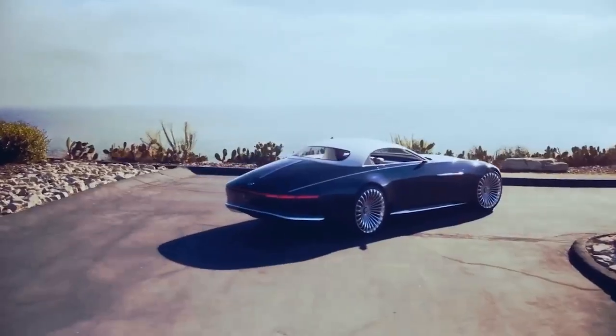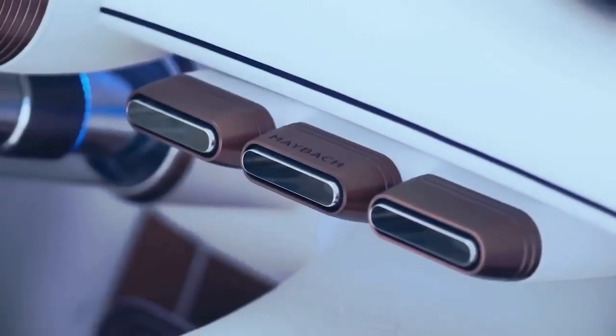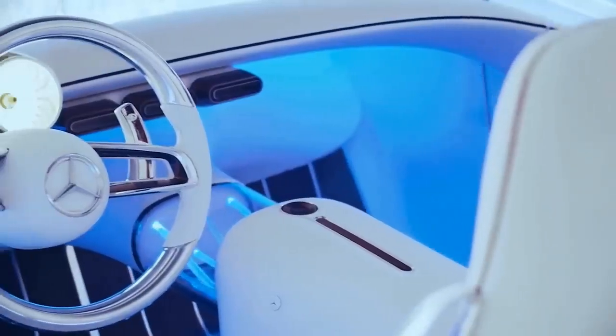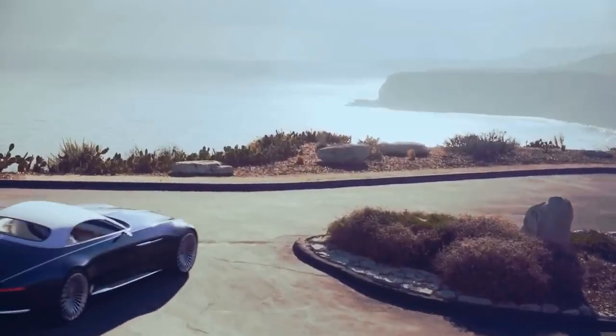This is an electric car, inside of which there are four motors with a total capacity of 747.8 horsepower. Such an outstanding figure allows the Maybach to accelerate to 100 kilometers per hour in less than 4 seconds. The maximum speed is 250 kilometers per hour.